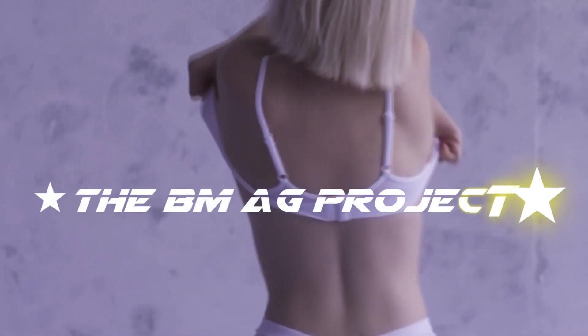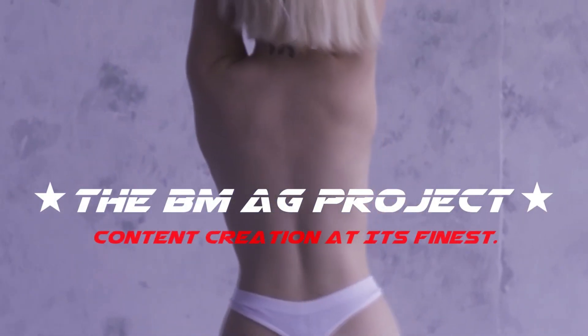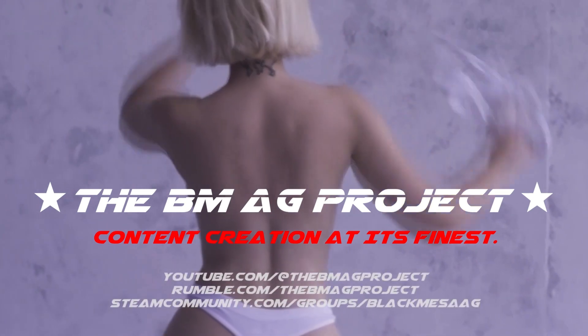The BMAG Project. Content creation at its finest. Follow us on YouTube, Rumble, and Steam.